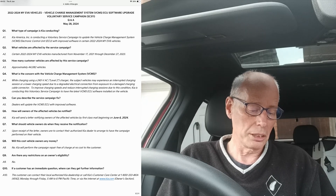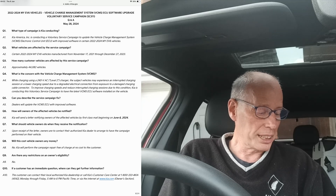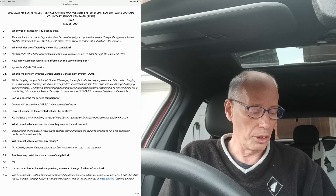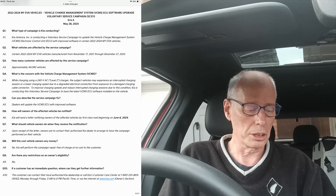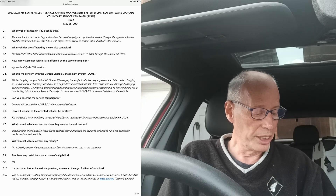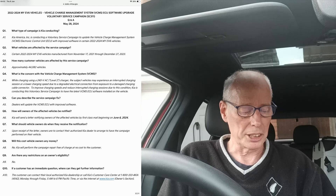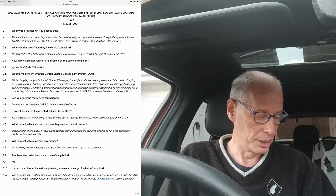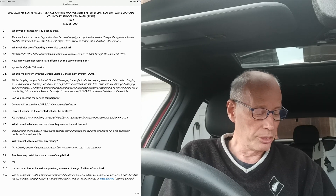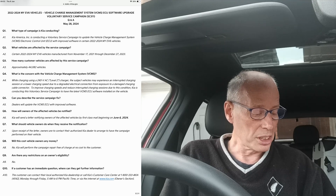Vehicle Charge Management System ECU software upgrade — voluntary service campaign SC-311, May the 28th 2024. They're conducting a voluntary service campaign on the vehicle charging management system with improved software on certain 2022 to 2024 Kia EV6 vehicles manufactured from November 17th 2021 through to December 27th 2023. It'll be down to VINs. Approximately 44,082 customer vehicles are affected by the service campaign.